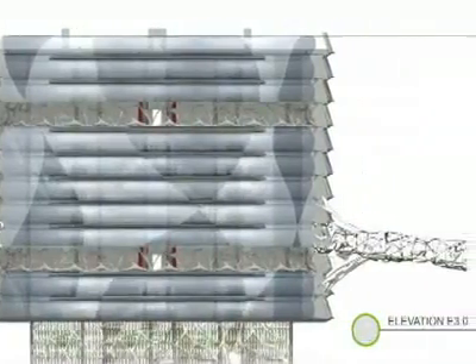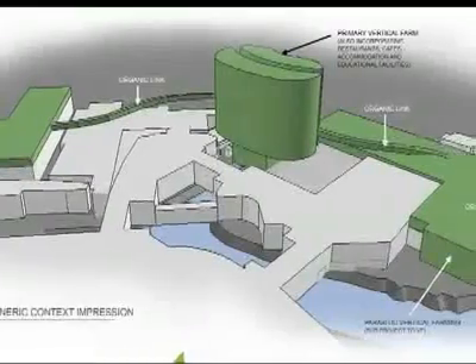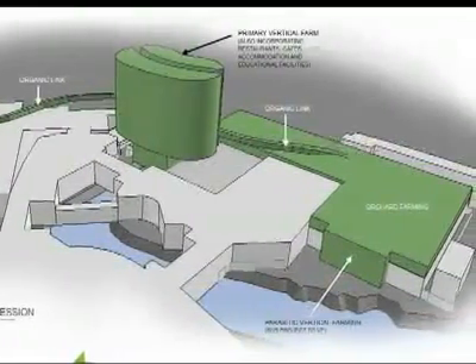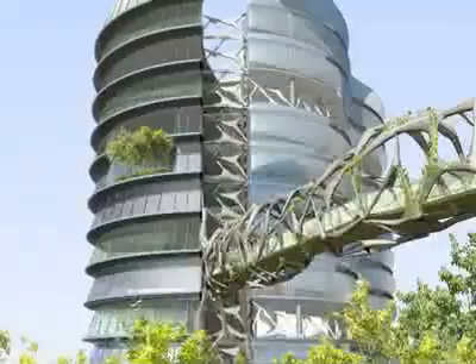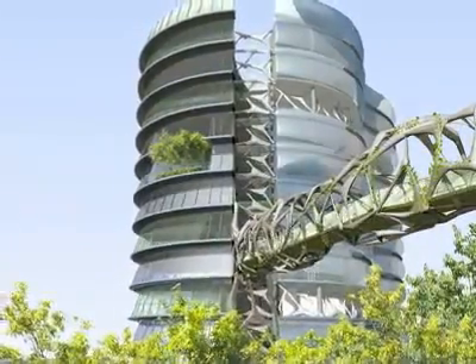I'm in architecture because I love designing, but I came to vertical farming through more of an ethical agenda. I think it makes you feel good to be able to use your field of expertise to try and help the world. If you can look at the world's crises and come up with an architectural solution, then that's what drives me.